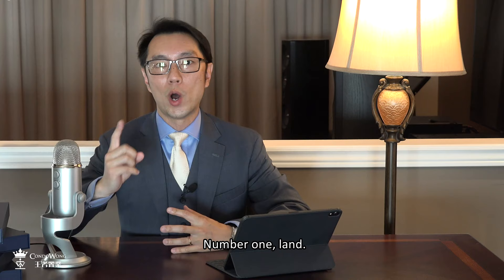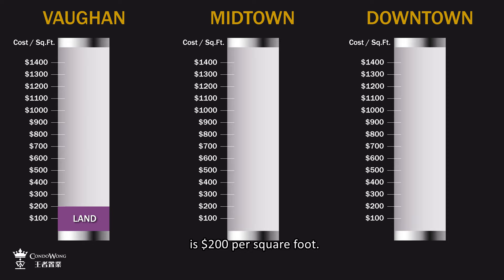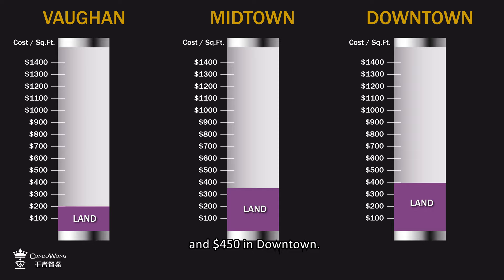Number one: land. The average land cost in Vaughan is $200 per square foot, $350 in Midtown, and $450 in Downtown. It is no surprise that land in downtown is the most expensive, and it will only get even more expensive.